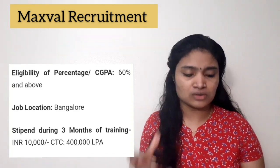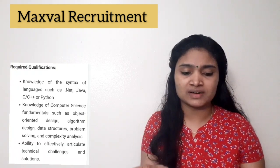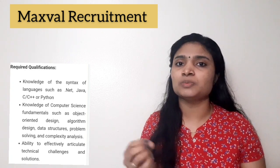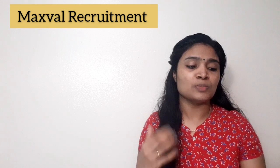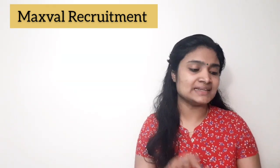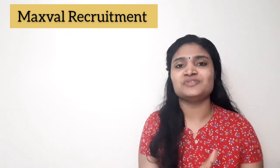Additionally, you should have some knowledge in the syntax of programming languages like .NET, Java, C, C++, or Python, and also some basic concepts in object-oriented programming, algorithm design, data structures, problem solving, and complexity analysis. You should also have good communication skills and be a quick learner.